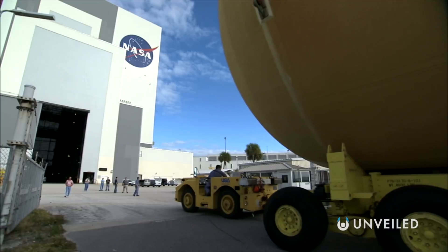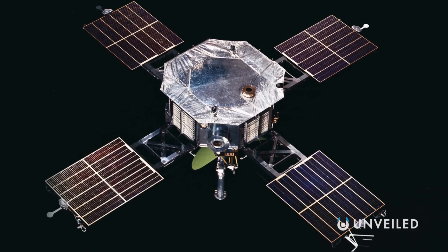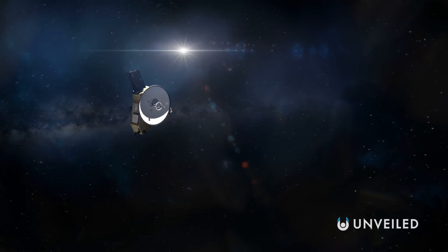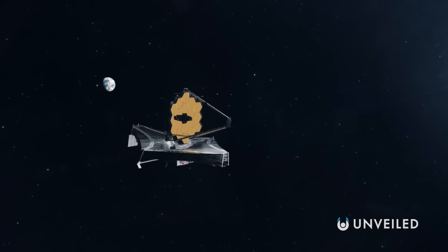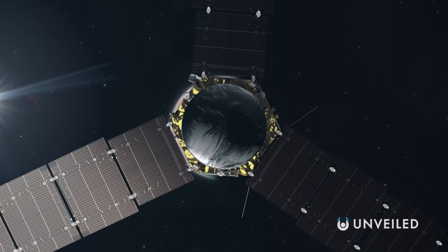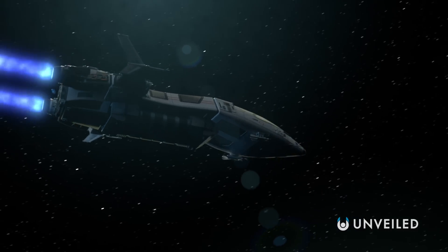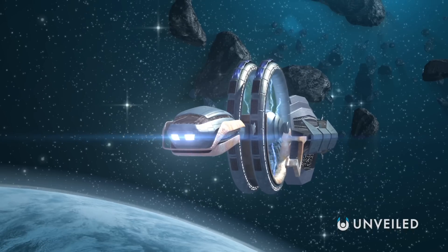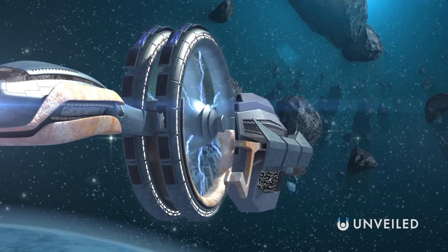NASA has a list of the eight types of spacecraft it currently employs, which range from flyby spacecraft like the Mariner and New Horizons probes, to observatory spacecraft like the Hubble and James Webb Space Telescopes. Essentially, anything that goes up into space can count as a spacecraft, even if its sole purpose is to remain in orbit only and study distant objects. We are always developing new ways to explore the solar system and the universe, whether that's by iterating on existing types of vehicle, or by devising totally new ones.